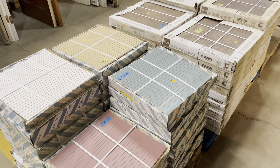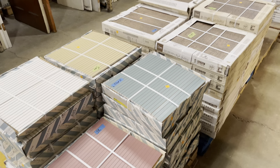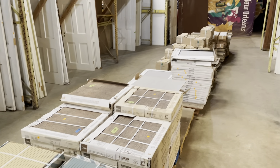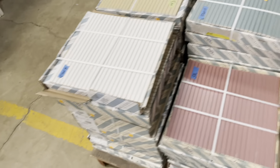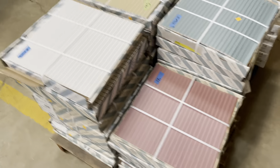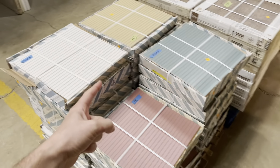Good morning! Today I thought we could take a look at some of the tile that we have in the warehouse, because we have some really awesome kinds of tile available — it's super exciting. So let's get going, starting with these ones.